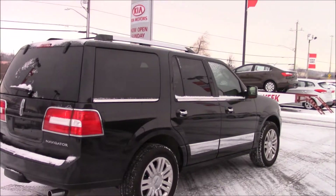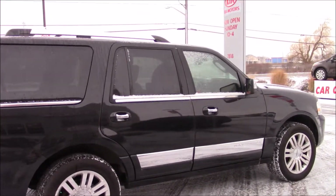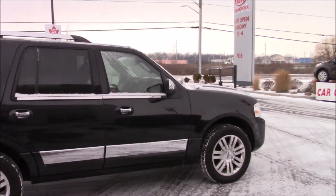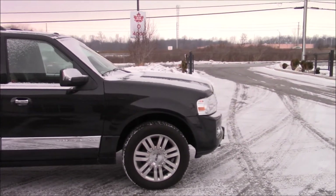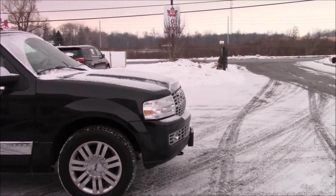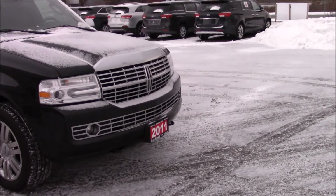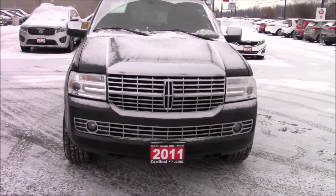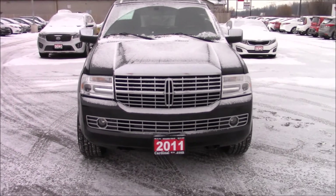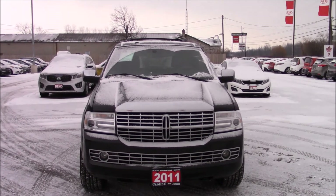Head around to this side and take a look over here. Once again, all your chrome carries on all the way around the vehicle. And going around to the front, you'll notice projector headlights as I come around, and fog lights as well, as well as a very large amount of chrome on the front, with a very large Lincoln emblem in the grille.